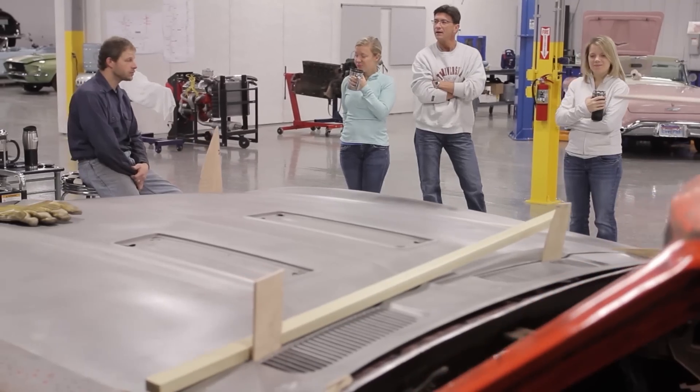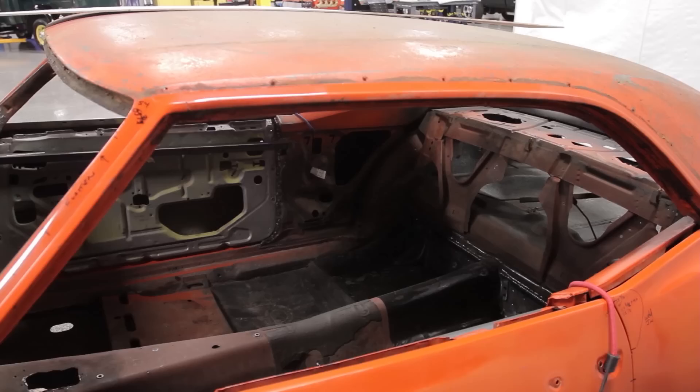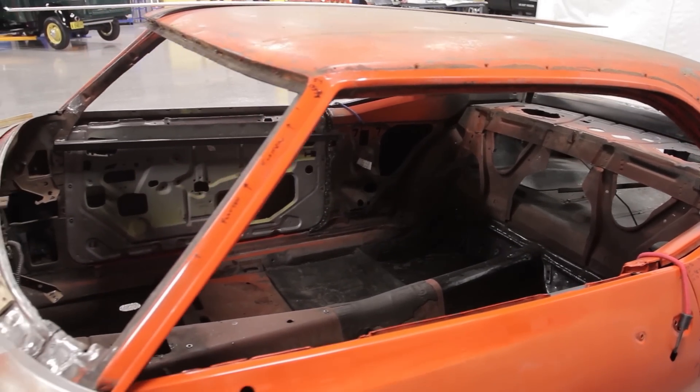I have never worked on cars before, and working on the Camaro was a lot of fun. Who doesn't like getting their hands dirty and pounding on things? It was a very new experience for me and one that I really enjoyed. I did feel like a fish out of water, but it was really cool nonetheless — and for a first time, I think I did a pretty good job.